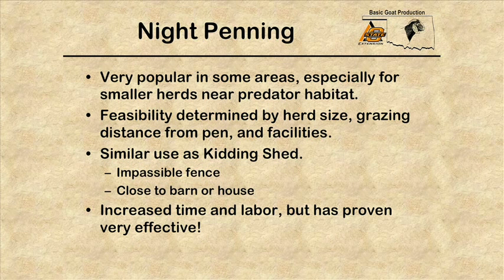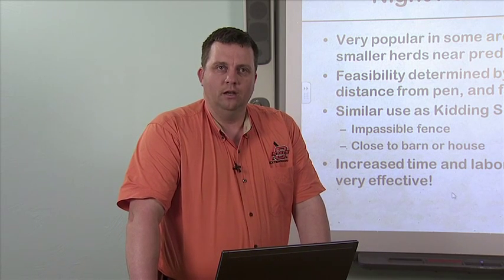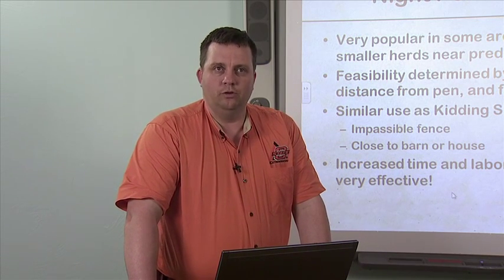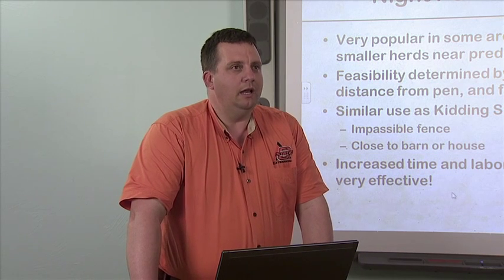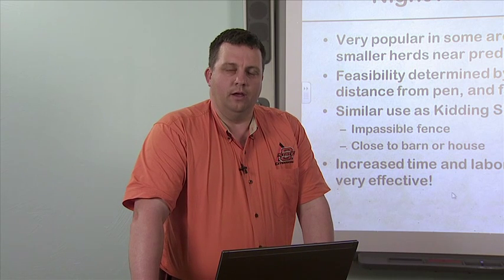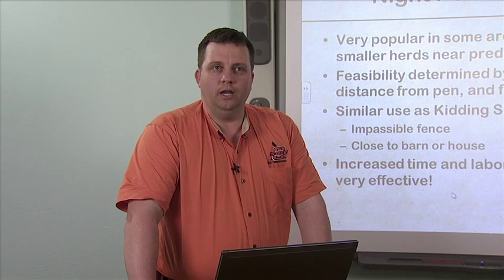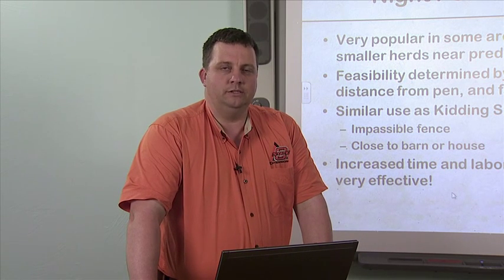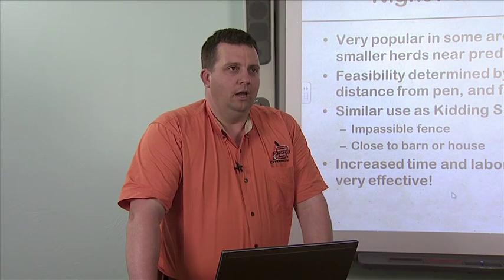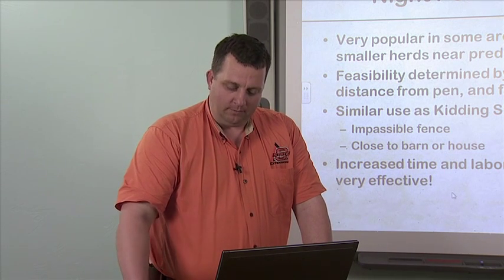Night pinning takes a little increased time and labor — you have to go out every evening to coax the animals to the pinning location and go out every morning to release them to graze. Another advantage of night pinning is that it makes guardian animals' jobs easier, because the animals are kept together in close proximity, making it easier for the guardian animal to watch them.